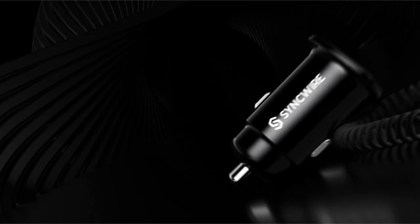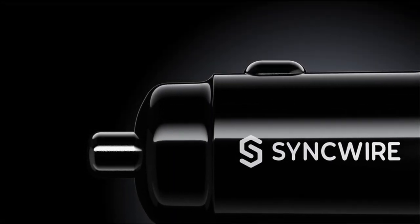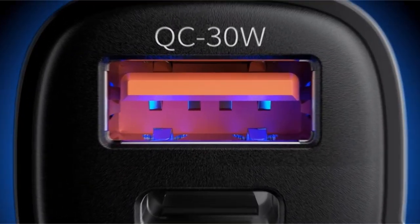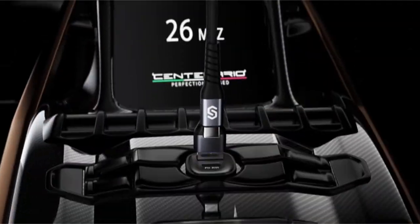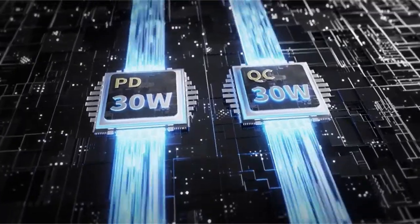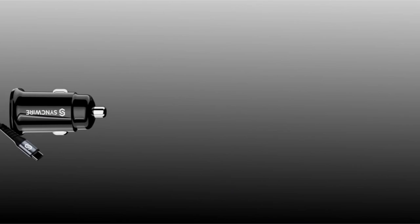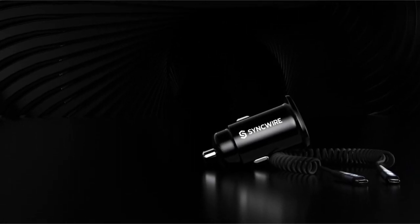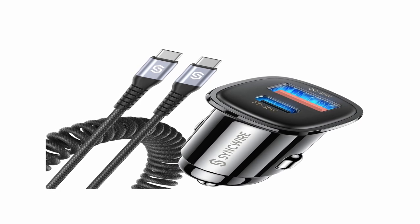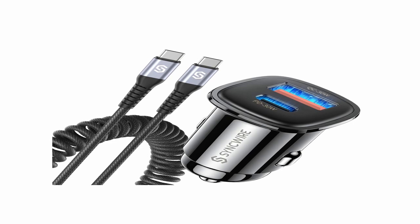UL, FCC, CE, ROHS, PSE, and other certifications demonstrate the charger's commitment to safety. Its sophisticated temperature management, surge protection, and short-circuit prevention features guard against overcharging and overheating. The 1.7-inch compact size fits most automobile cigarette lighters snugly and ensures a sleek appearance while saving space. This charger comes with a 6-foot USB-C to C coiled cable and a 36-month guarantee for peace of mind.